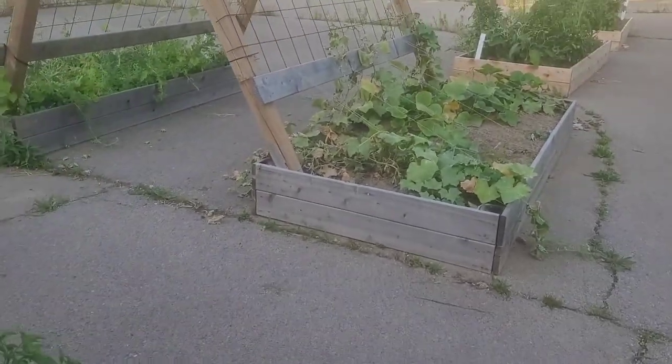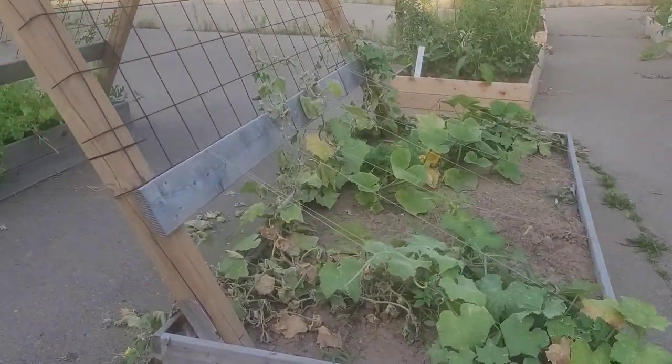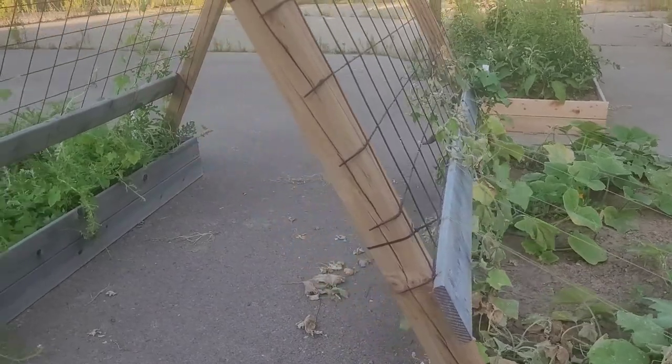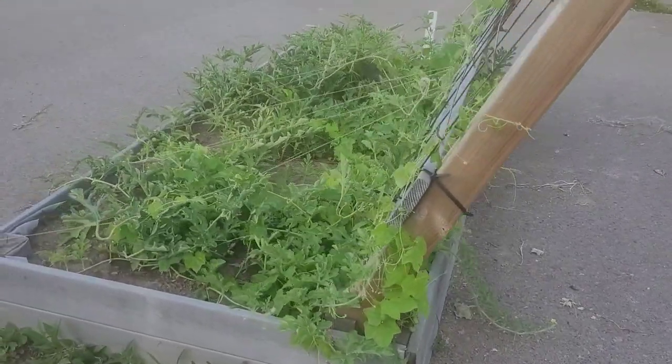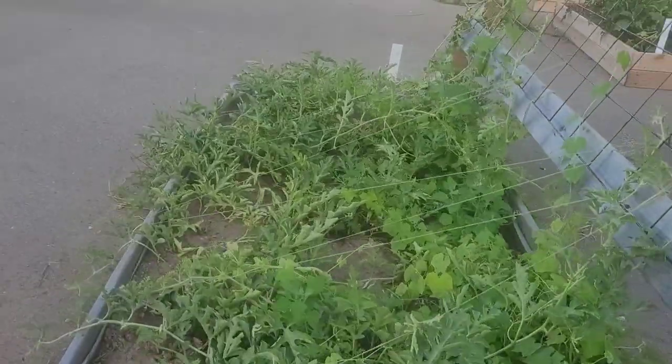I think my cucumbers are just about done — they are not happy and half dead. One is doing all right, I think. Watermelons are doing good, but everything needs a nice big water tonight.